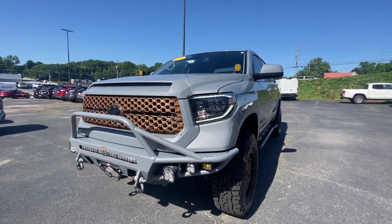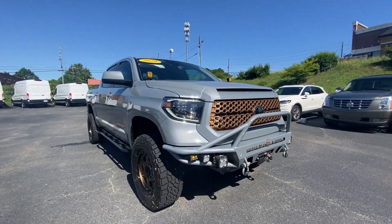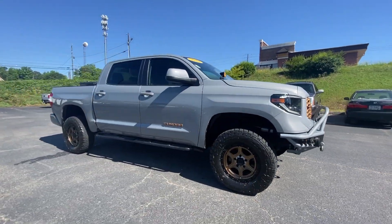You just found the 2020 Toyota Tundra. With less than 90,000 miles on the odometer, this vehicle provides excellent value.